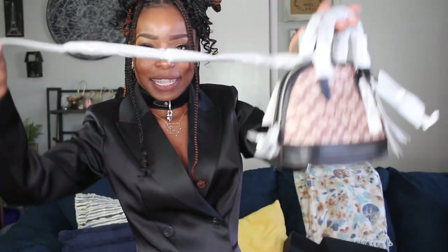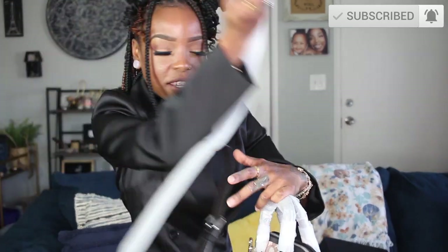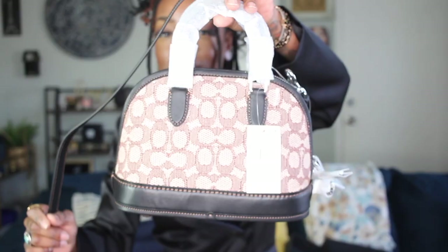I want to take all the stuffing and tissue off of her — I didn't want to disturb it before camera. I'm actually going to wear this bag today with my whole outfit. You get a long crossbody strap. The handles are made exactly like the Rogue handles — very structured, very well crafted — and it has that beautiful contrast stitching.